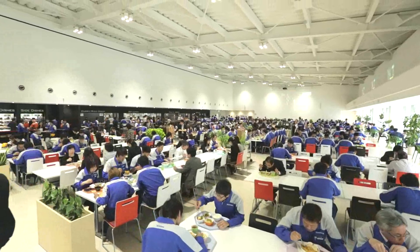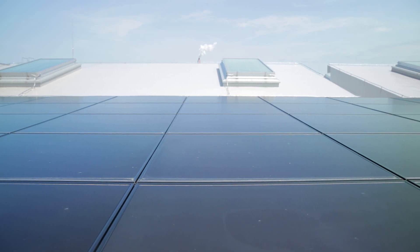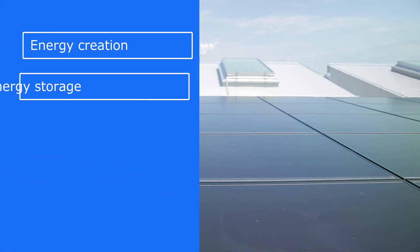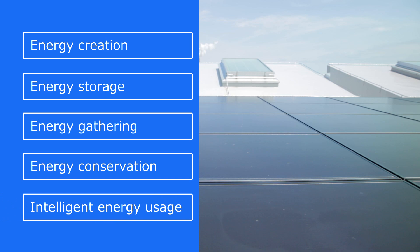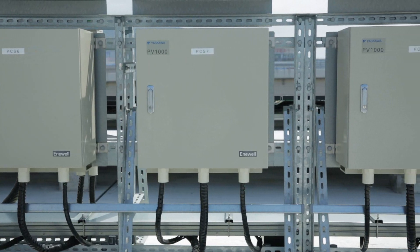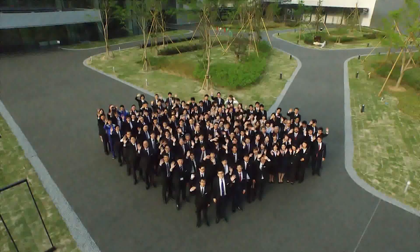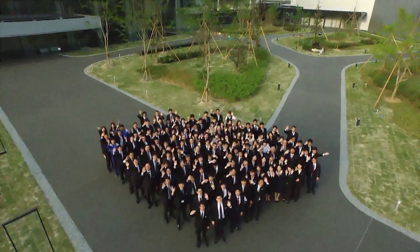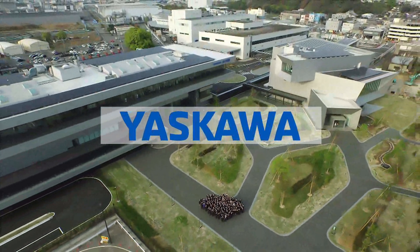The cafeteria was created to promote the well-being of Yasukawa Electric's employees. It is a spacious, serene area that relieves the everyday stress of work. Through our company's technologies, Robot Village has realized Yasukawa Electric's five energy solutions: energy creation, energy storage, energy gathering, energy conservation, and intelligent energy usage. As a result, we have reduced CO2 emissions by 50% throughout all of Yasukawa Electric. At Yasukawa Electric, we are constantly working toward a prosperous future through furthering innovation. Create the next innovation. Yasukawa.